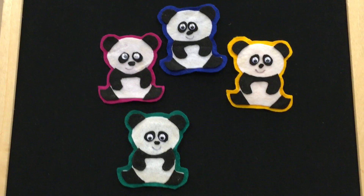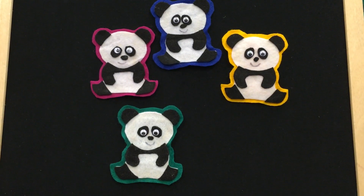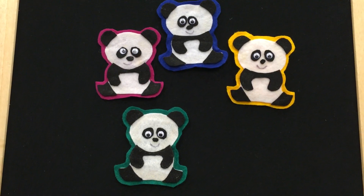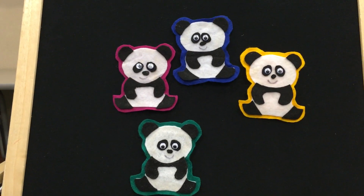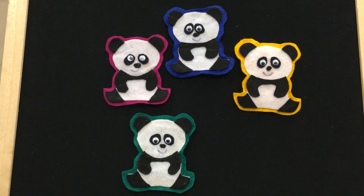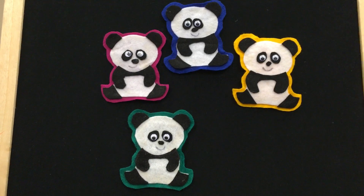We're going to do this panda rhyme and lots of other panda stories and songs at our 9:30 and 10:30 twos and threes on-the-go storytime. This one came from storyiedstorytimes.blogspot.com and we hope to see you at our storytime this morning.